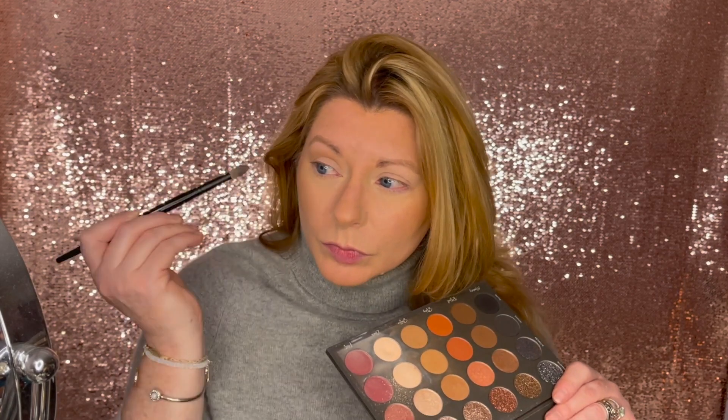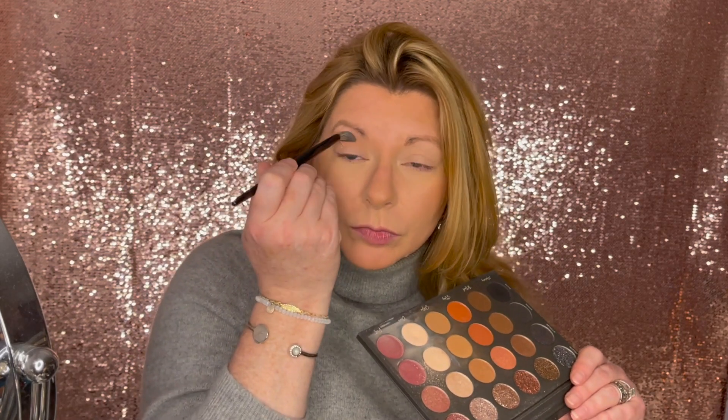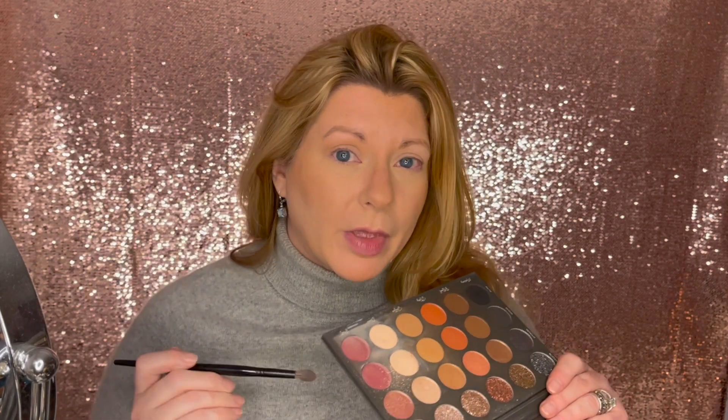I went back and forth in windshield wiper motions and in circular motions to really blow out that color. One eye done. And honestly, if you wanted a neutral look, there it is — lash isn't done, but I'm not really feeling a neutral look right now. I said orange, we're going orange.